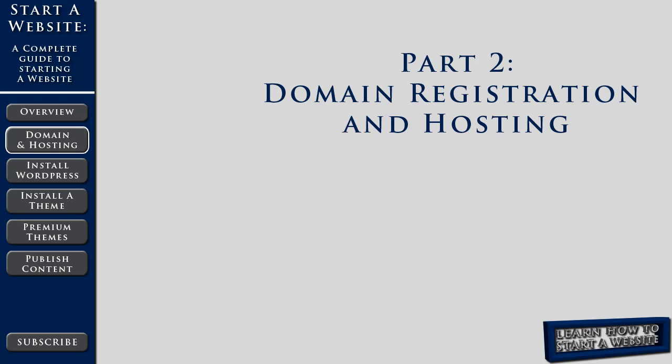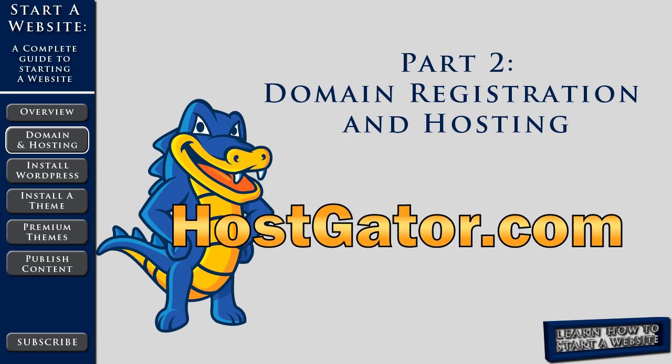Welcome back to our video series, a complete guide to starting a website. In part 2, we'll show you how to register a domain name and purchase web hosting to host that domain. For both of these tasks, we're going to use HostGator. They're a reliable service and we can get both our domain and our hosting from the same place, which makes setup a breeze.